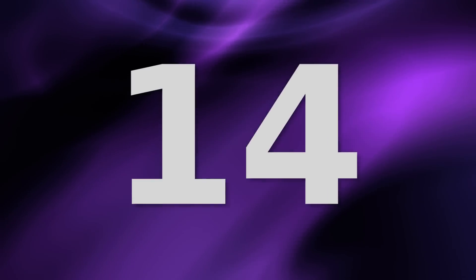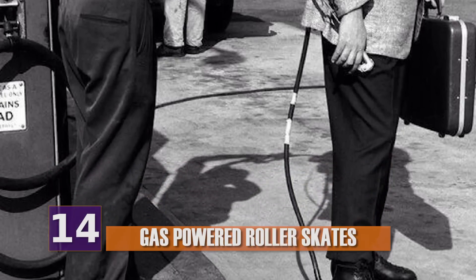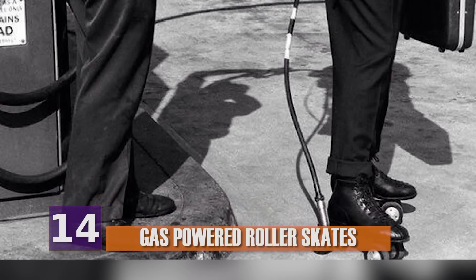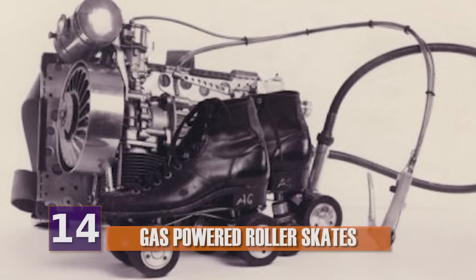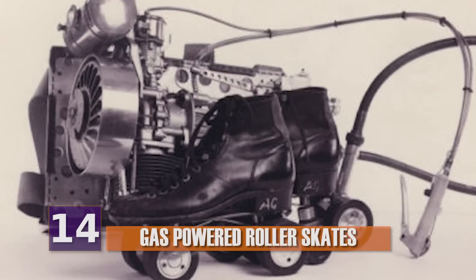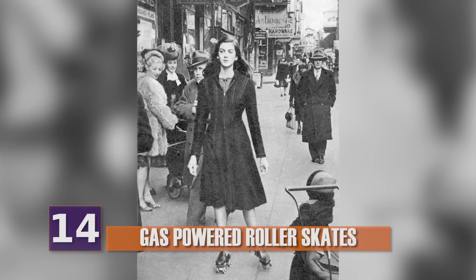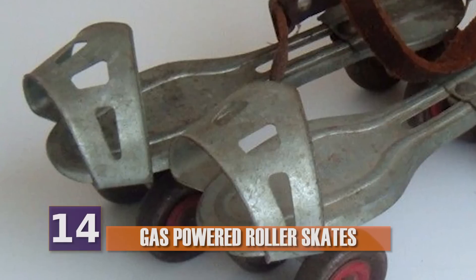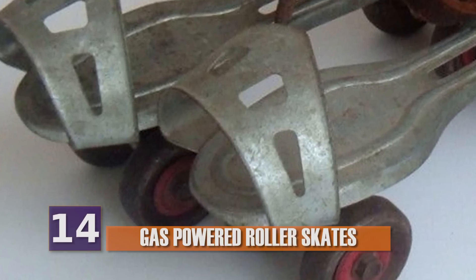Number 14, Gas Powered Roller Skates. In 1956, they came up with the idea for motorized roller skates. And when you think about it, it actually makes total sense. Created by the Motorized Roller Skate Company from Detroit, these skates were powered by a jetpack-looking thingy that ran on gasoline. The idea was that it would make trekking around the countryside or the city easier. They traveled at an impressive 17 miles per hour, but the makers never included any sort of braking mechanism.